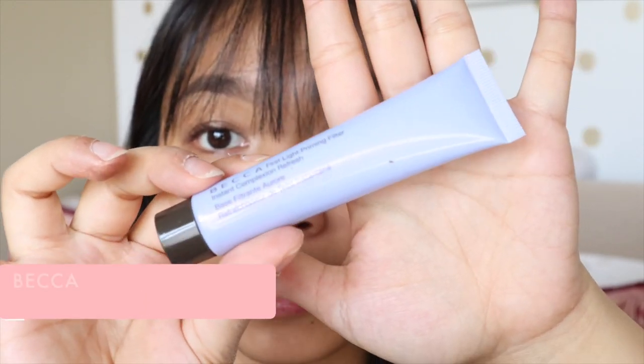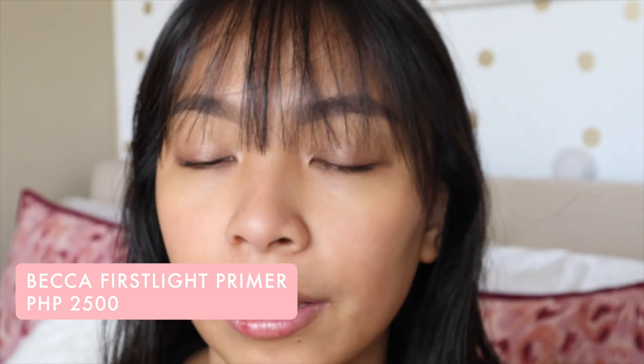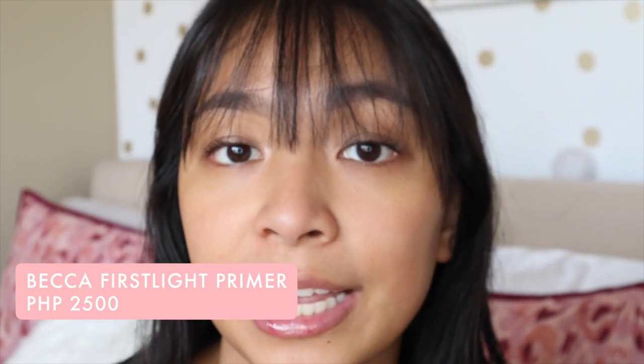Before foundation, I still use a primer because it really makes a difference how makeup sits on your face. What I like to use is the Becca First Light Primer — I have travel size here but also a full size. I know it's quite expensive, so another primer I recommend, especially if you have dry skin, is the NYX Angel Veil Primer. I love that one too. It's more affordable and it also smooths out your face and minimizes pores, plus it's moisturizing.